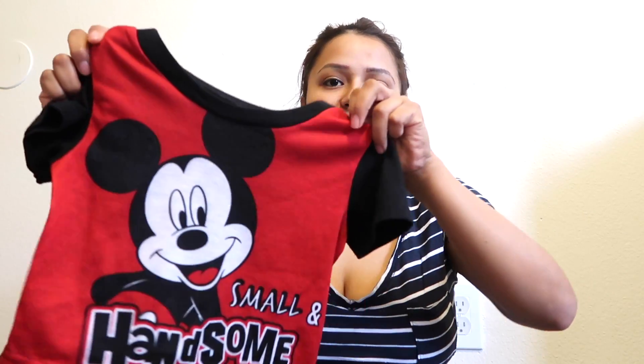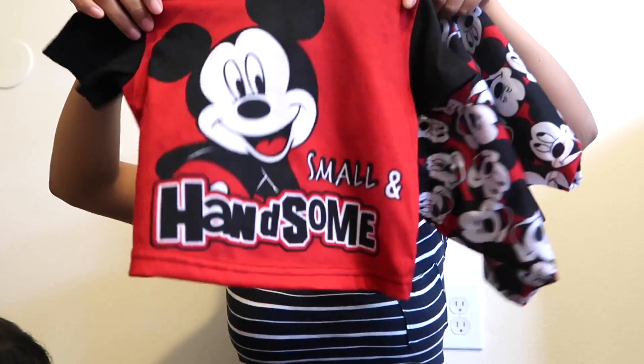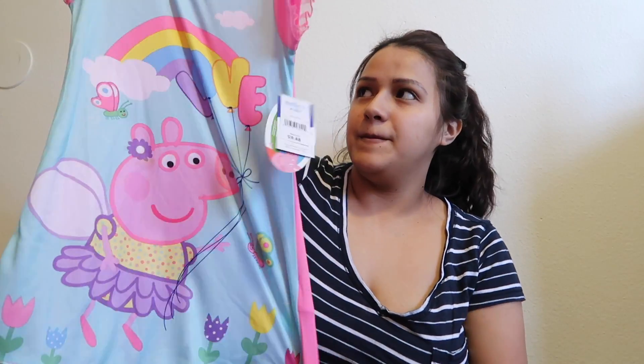For Tobias I got a size 2T outfit — a shirt that matches with shorts. I also got a Peppa Pig dress for Athena for $9.48 — they have a lot of character options at Walmart like Elsa, Shopkins, and more. I love the style of it.